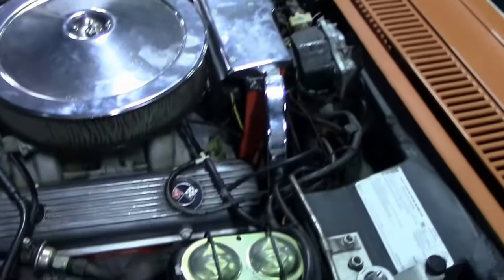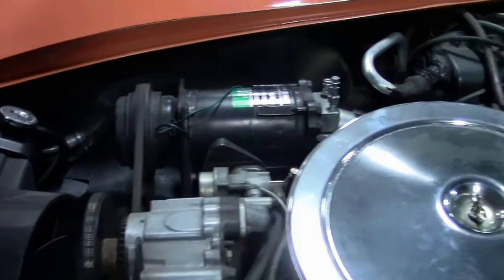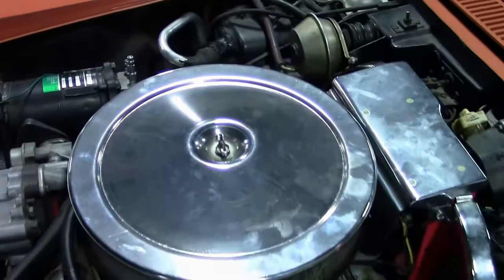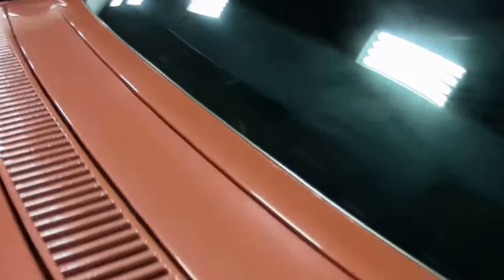Only 240 cars ever recorded had the AC with it, as this was a solid lifter, straight line kind of a car. But definitely a ton of fun to drive.